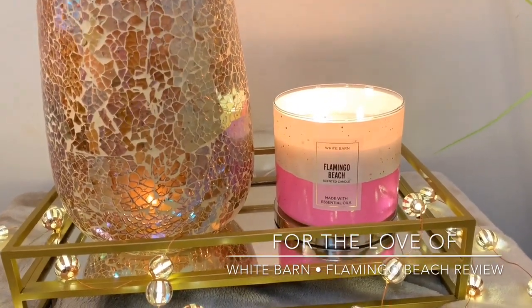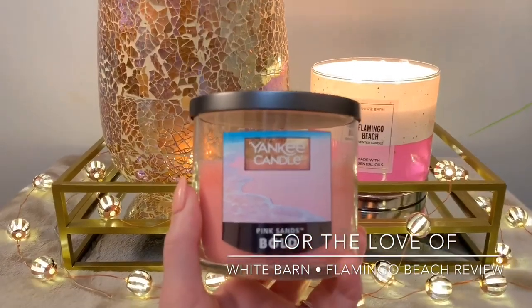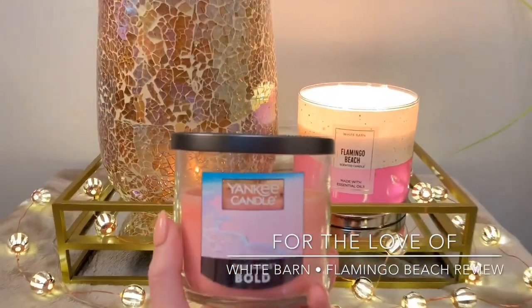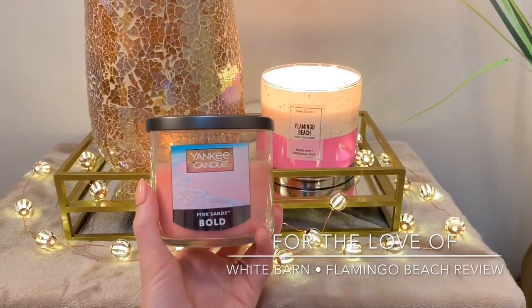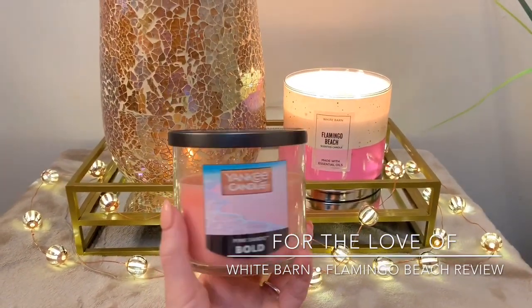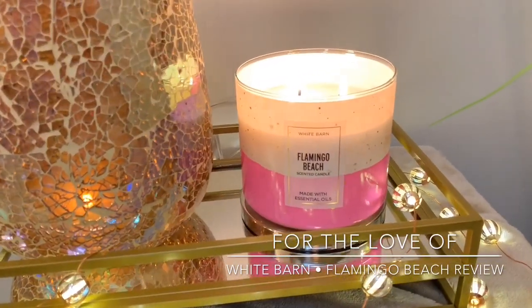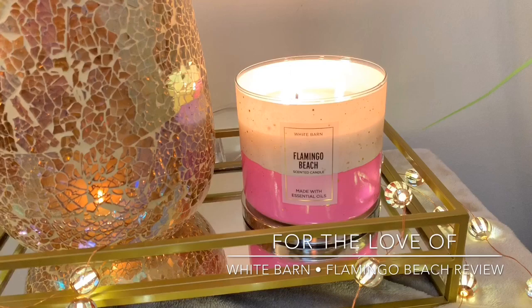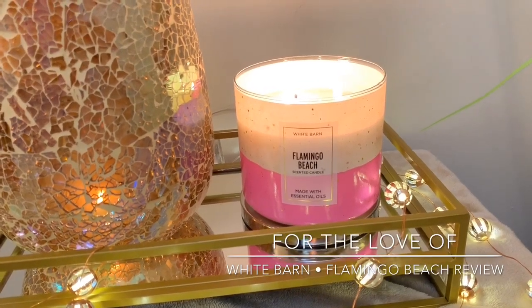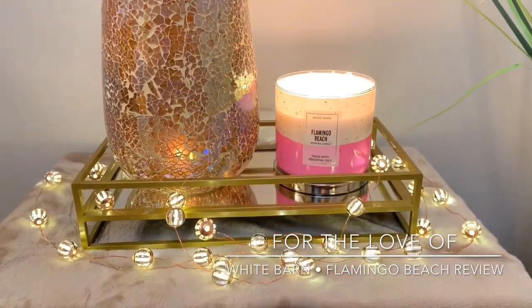I'm going to do a side-by-side comparison here. Yankee Candle Bold Pink Sands Smooth Wax — I do have a review up of this. Between the Bath and Body Works Flamingo Beach three-wick and this one, the throw is very, very similar. This one's a two-wick, whereas this is a three-wick. I would prefer the Flamingo Beach in a larger room just because this is a two-wick, but they both threw about the same.